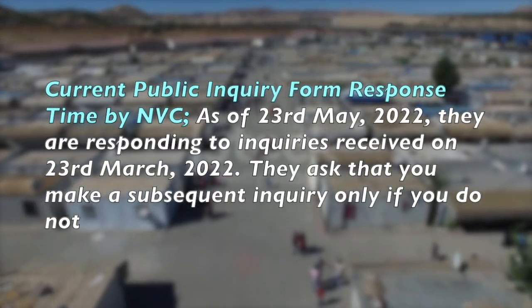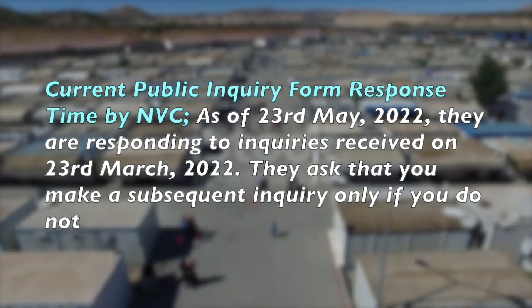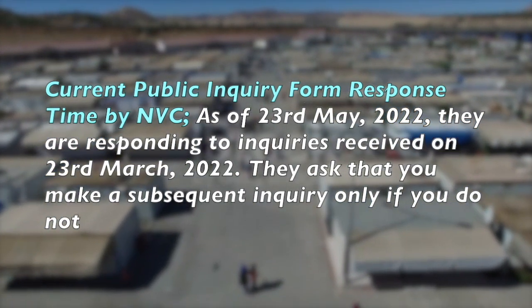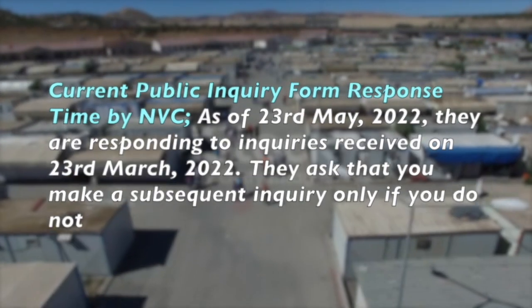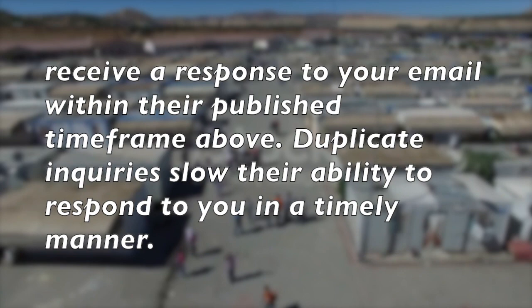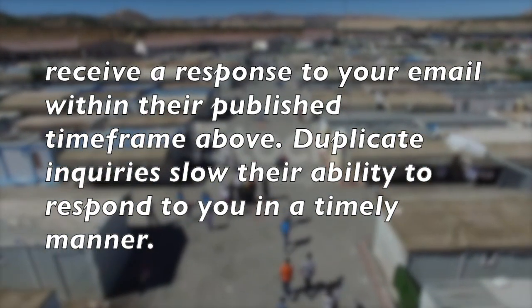Current public inquiry form response time by NVC: As of 23rd May 2022, they are responding to inquiries received on 20th March 2022. They ask that you make a subsequent inquiry only if you do not receive a response to your email within their published time frame. Duplicate inquiries slow their ability to respond to you in a timely manner.